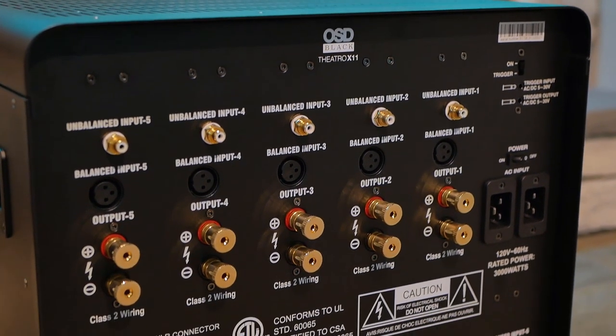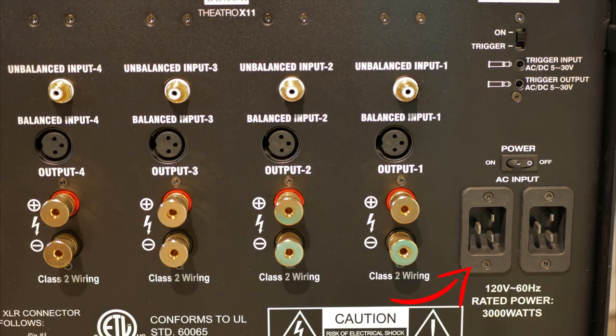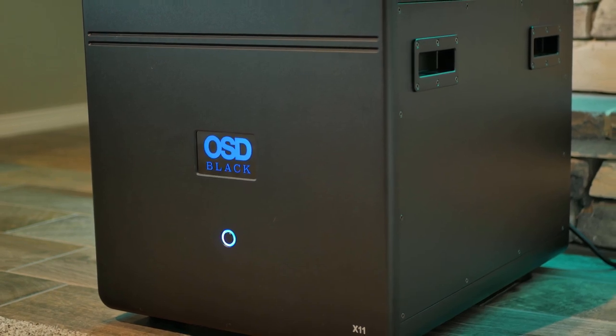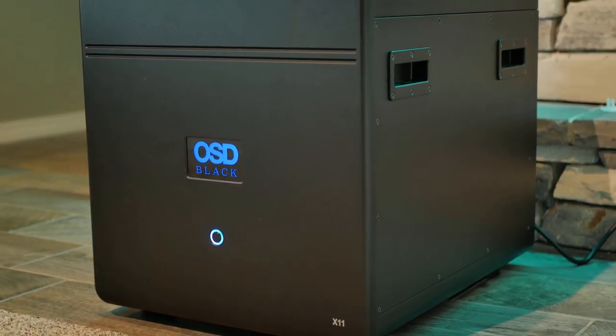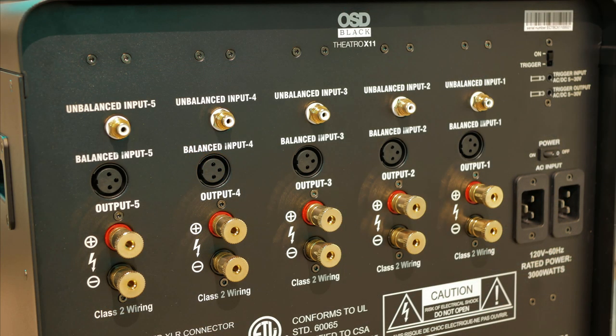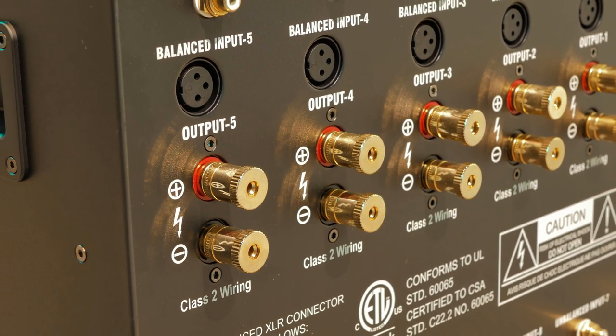Next we'll take a look at the impressive back panel. Starting at the top right, you'll see the two power plugs. Above that, we have a main power switch, as well as a trigger input, output, and trigger sensor switch. I was told the X11 can run on only one power cord, but it won't achieve full output without two dedicated 20A circuits. Looking at channels 1 through 5, each channel has an unbalanced RCA input and a balanced XLR input. Below are heavy-duty gold-plated 5-way binding posts for each channel output.